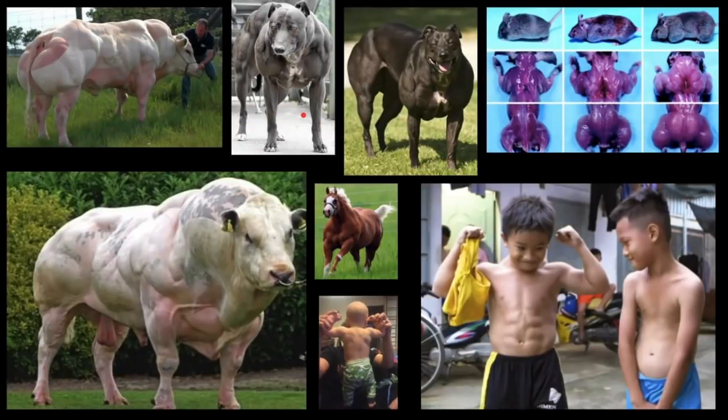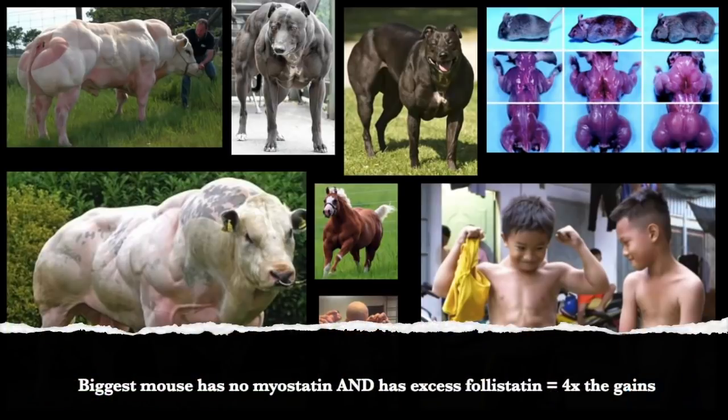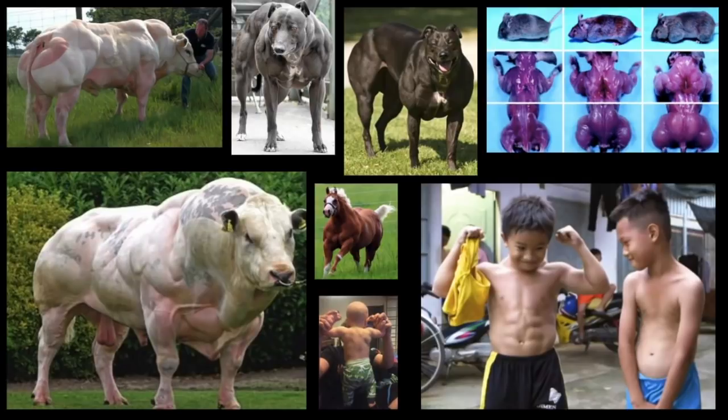The reason why you don't look like these myostatin-deficient animals after years of training is simply because they had no myostatin from birth. The Belgian Blue cattle, the myostatin-deficient dogs — these guys had no myostatin from birth, so not only did they have hyperplasia and more muscle fibers, they were under the influence of having no myostatin for years. For example, this mouse here is lacking the ActRIIB receptor where myostatin binds, and the biggest one is actually expressing follistatin — blocking not only myostatin but also activin, which also activates the ActRIIB receptor. So that's the reason why you don't look like this just from training.